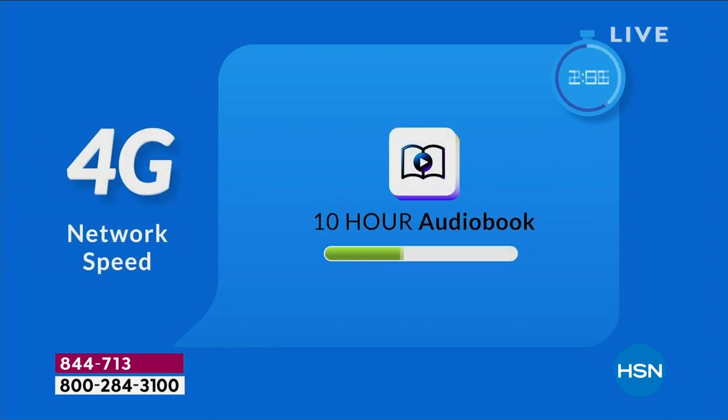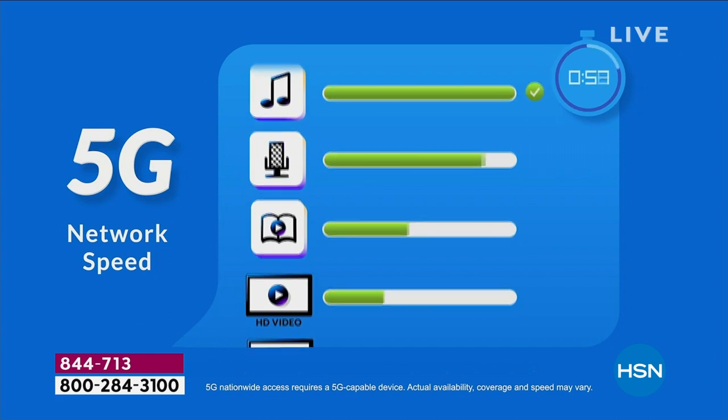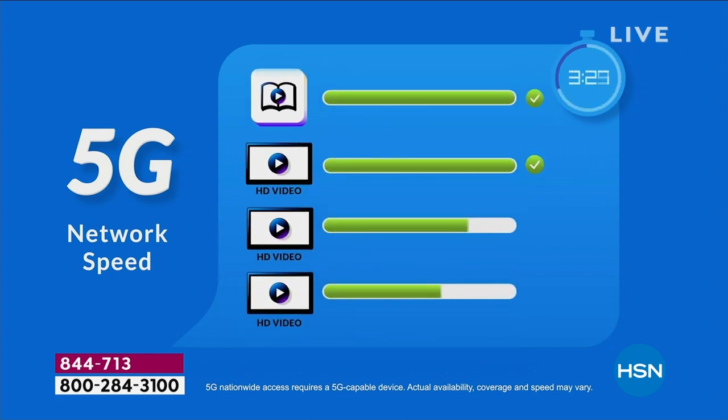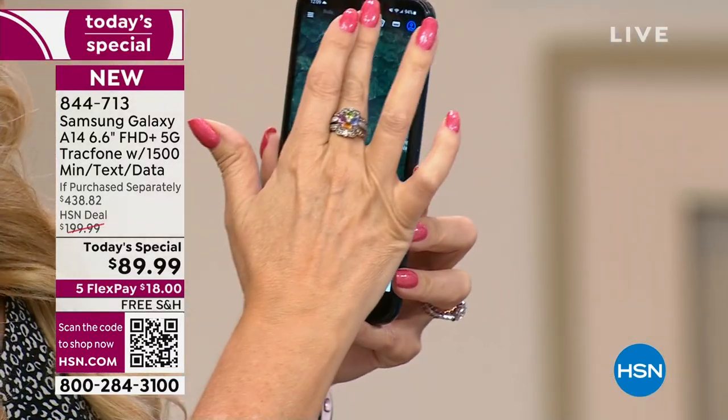With 3G it was a one-hour podcast, then 4G a 10-hour audiobook. With 5G, it's 10 times faster — you can stream HD video after HD video after HD video simultaneously. So many more things at once, and your streaming will be absolutely flawless. If you love to stream movies and you're sick of buffering, get off 4G and onto 5G. That infrastructure is being built out throughout the entire country.